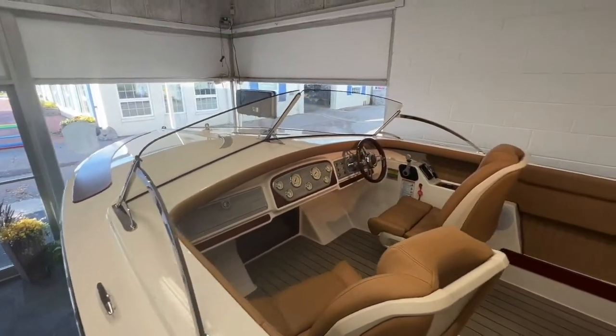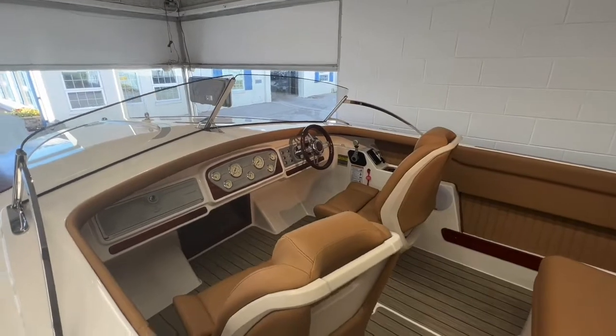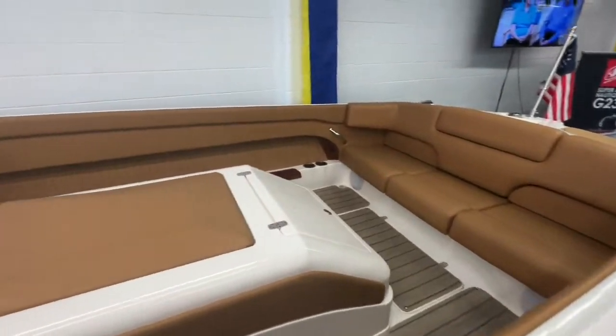We love the windshield on this too. No attention to detail was spared — they just made it look classic. You've got seats in the front, you've got seating on the engine, seats in the back. It's a nice deep boat.